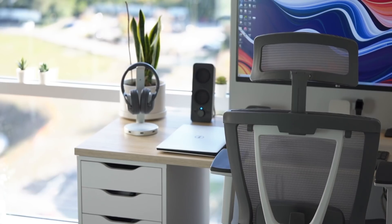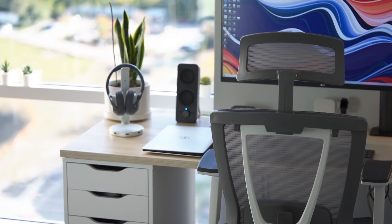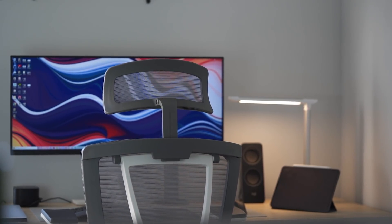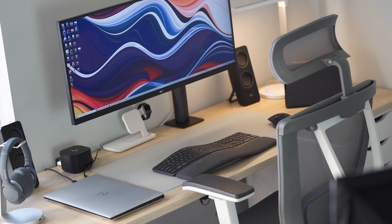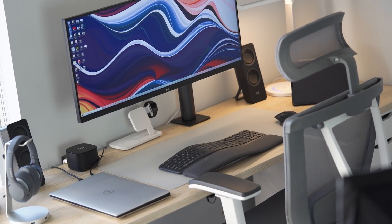Starting with the countertop, I have the Bäckaryd countertop from IKEA — it's 74 inches long. At first I thought it was going to be too long, but trust me it's the perfect length if you want enough space, especially if you're someone like me who has a personal laptop, two work laptops, an iPad, a Bluetooth keyboard, monitor, and audio system. All those things add up and can take a lot of space.